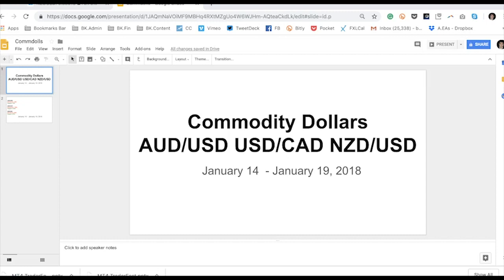Hey everybody. Welcome to the Commodity Dollar Technical Update for Aussie Dollar, Dollar CAD, and Kiwi Dollar for January 14th to January 19th, 2018.